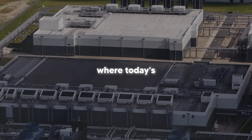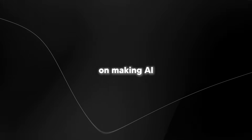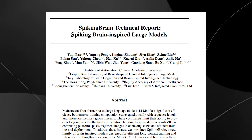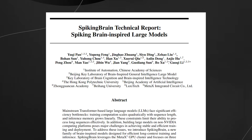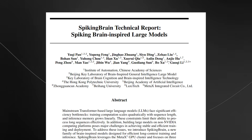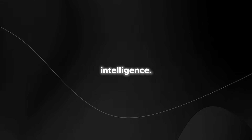And this is where today's video comes in. What if a team of researchers just cracked the code on making AI thousands of times more efficient by copying how our actual brains work? Enter spiking brain — this isn't just another incremental improvement. We are talking about a complete game changer that could revolutionize how we think about artificial intelligence.